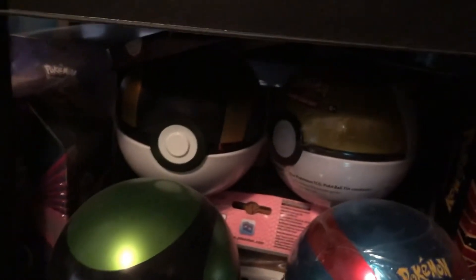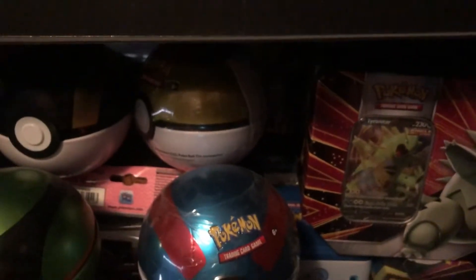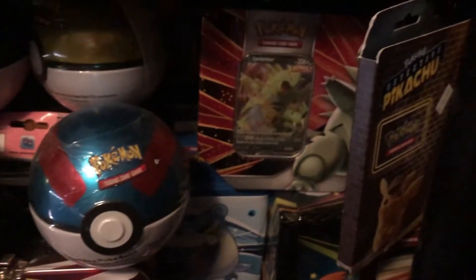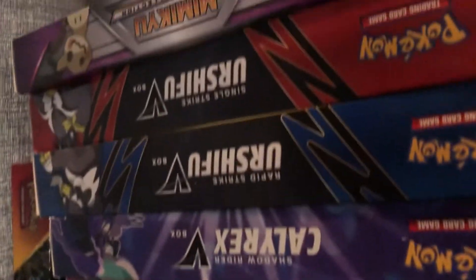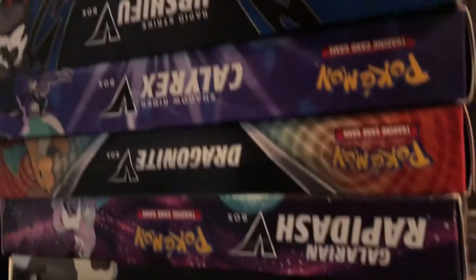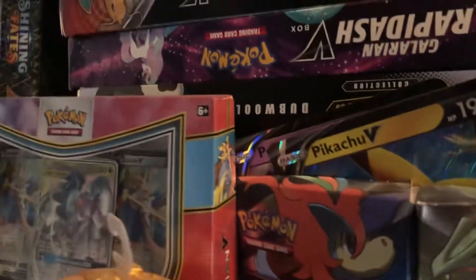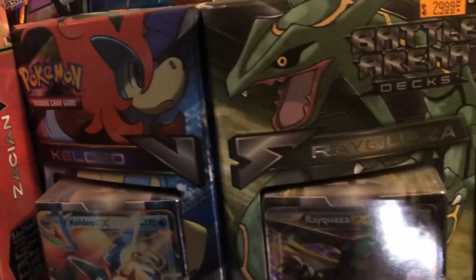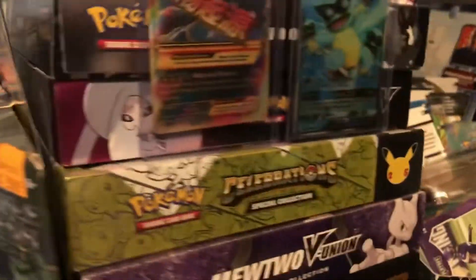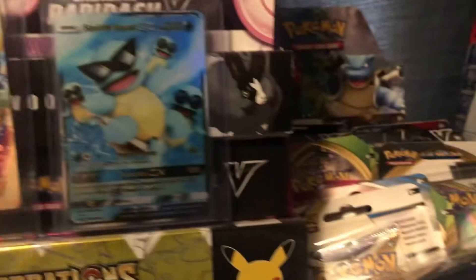I got a couple ETBs down there. I forgot to show you the side view. Love that Squirtle — Squirtle Squad.